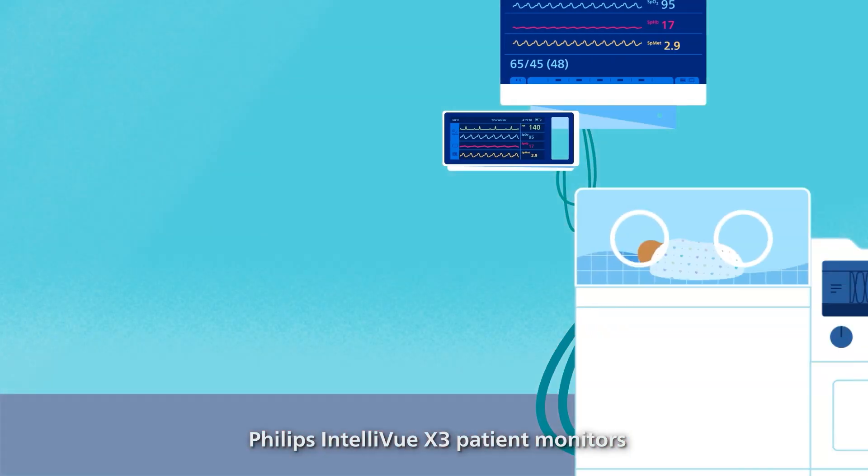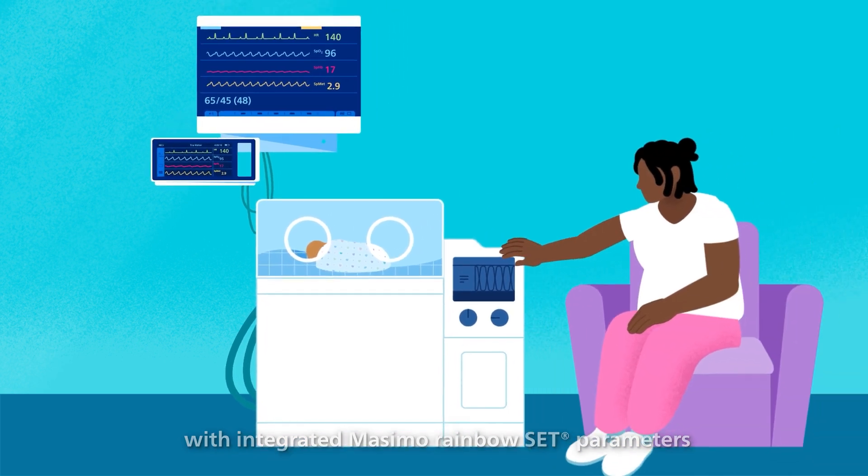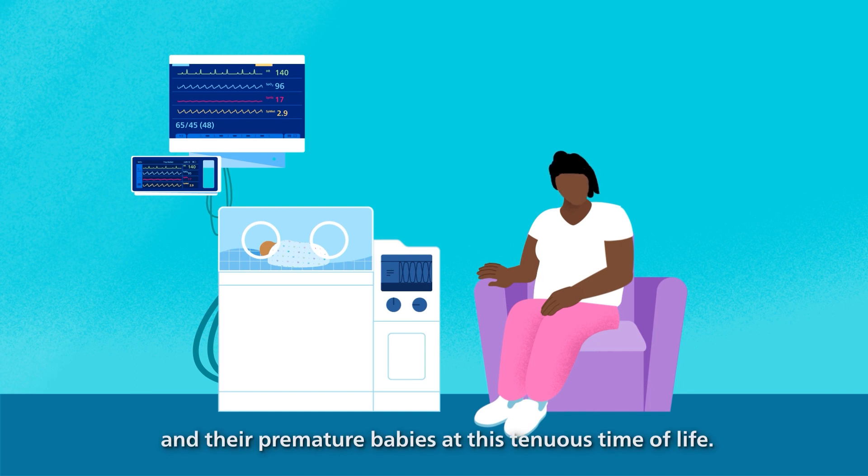Philips Intellivue X3 patient monitors with integrated Masimo rainbow SET parameters give you the power to watch over mothers and their premature babies at this tenuous time of life.